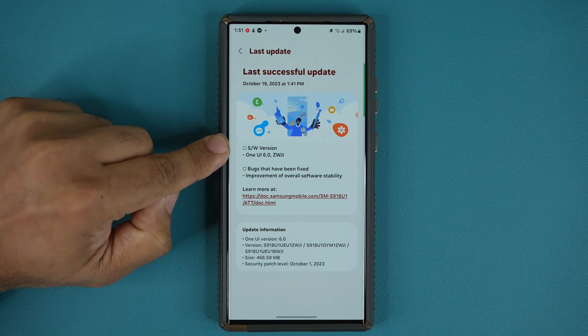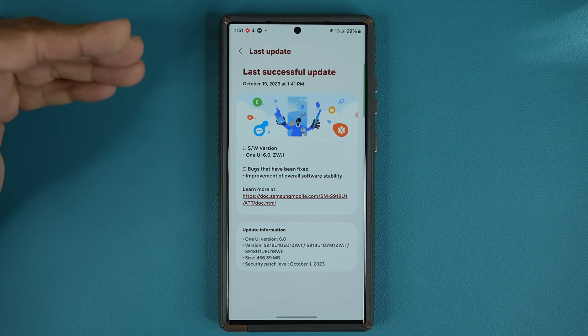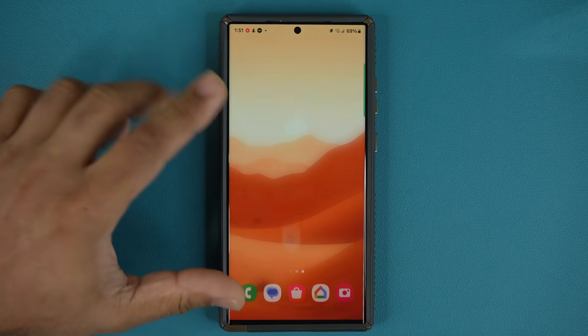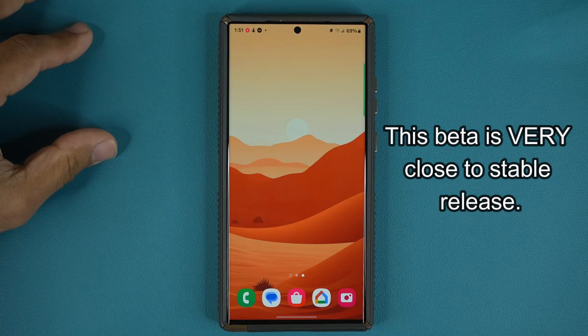You can see over here that we don't really have any details as to exactly what is going on, and that is because we don't have new features. What we have is overall software stability — the system is now behaving more smoothly and it's more stable overall. That also means it is much closer to the stable release, which I think should be coming within a week or so.